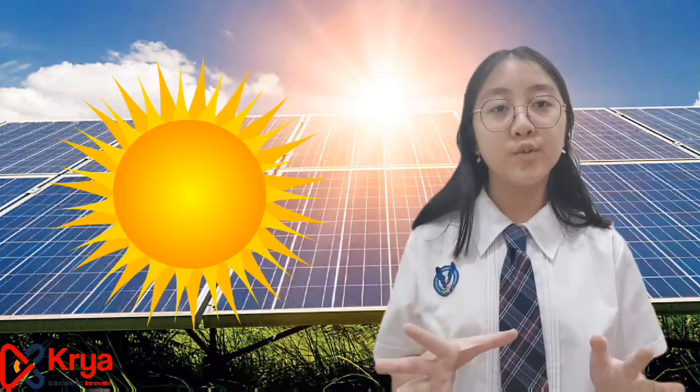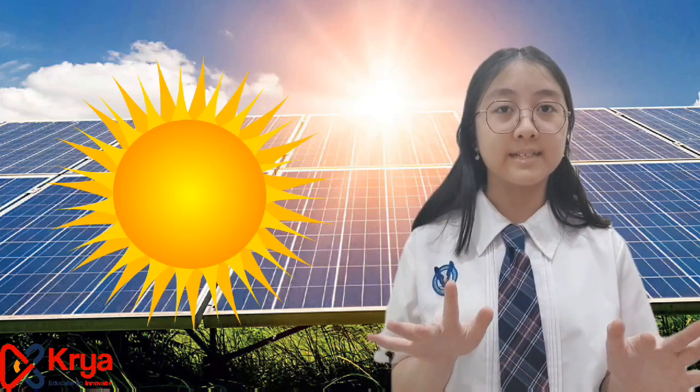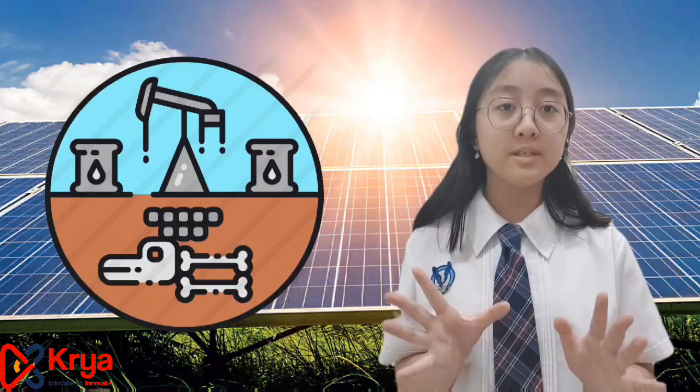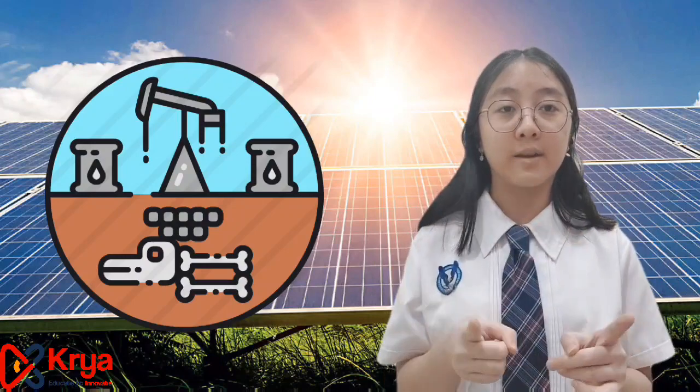Solar energy is a very renewable energy that does not produce any air pollution or greenhouse gases when running, and it also helps to reduce the use of fossil fuels. The use of fossil fuels can release carbon dioxide and greenhouse gases that could be harmful for humans and also animals, and contribute to global warming. We do know that the installation of solar panels is more expensive than normal fossil-fuel electricity, but once the solar panels are already installed, you only need to pay for maintenance costs every 25 years.